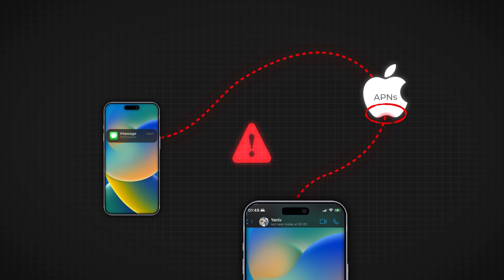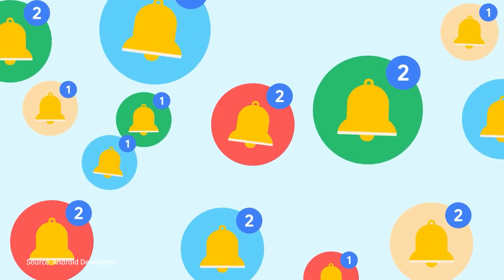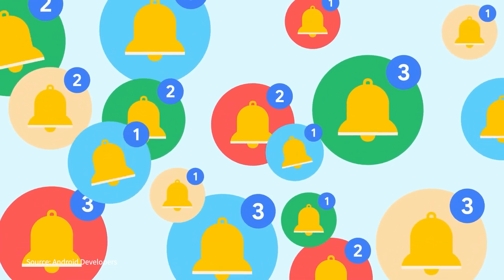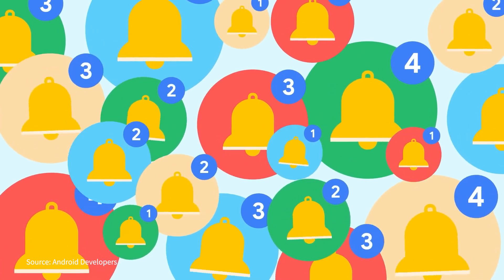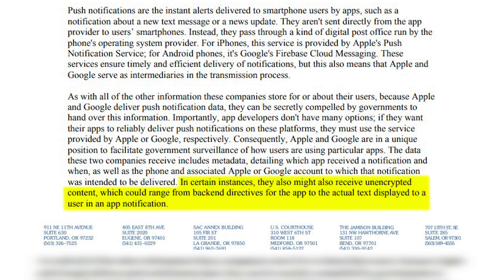This is where Senator Wyden's discovery becomes crucial. According to the standard process, the transmission of the notification to APNs or Google's Cloud Messaging is usually encrypted to protect the content. However, Senator Wyden's findings suggest that before these notifications reach the respective server — APNs or Google's Cloud Messaging — they might not be encrypted by default.